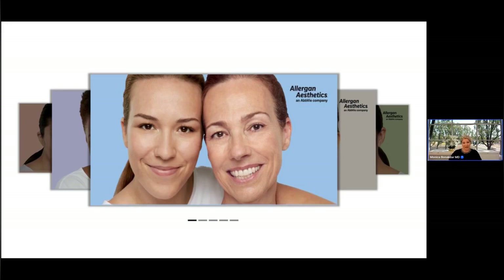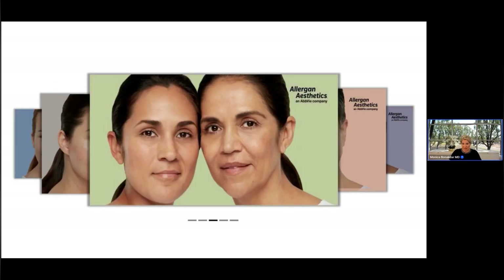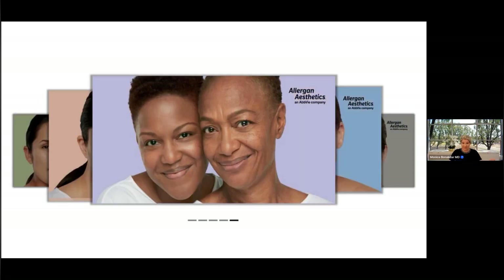Genetics play an important role in aging. How mothers have aged provides a glimpse into how their daughters will age. I've always said that the earlier the changes are identified and reversed, the better it is. I'm going to show you several mother-daughter pairs — I'm trying to be very inclusive and not just show one type of face. I hope that you can identify who you look more like.